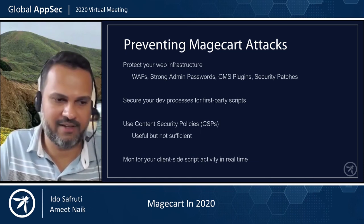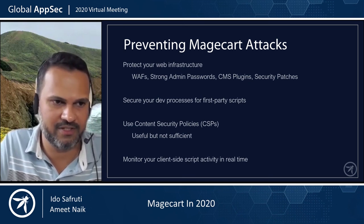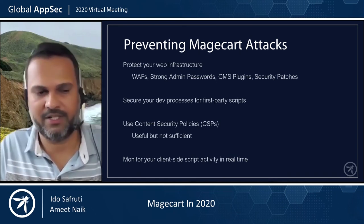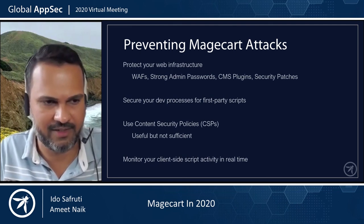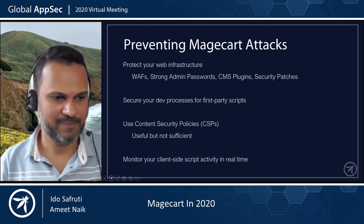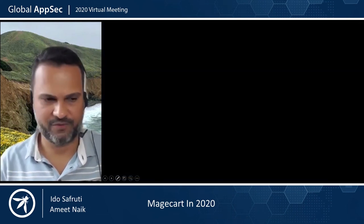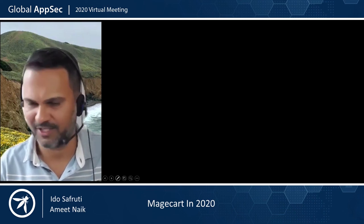Magecart attacks have grown in size and scope, but the solutions to address them are here as well. It's a difficult problem because of the traditional client-side blind side, but by having visibility into what's going on on the client side, you can really get this problem under control. Thank you for joining us here at Global AppSec. If you have any questions, feel free to reach out to us and we're happy to discuss further.